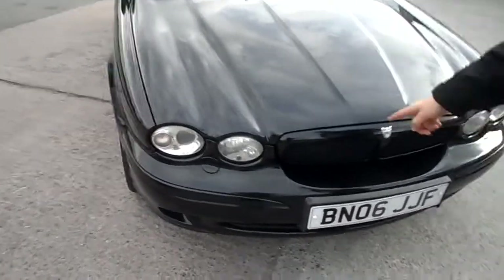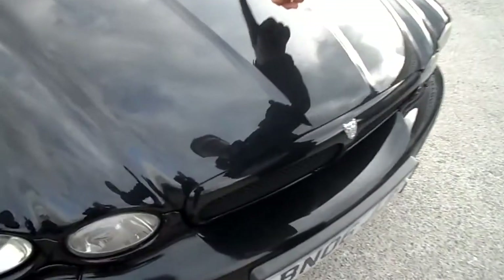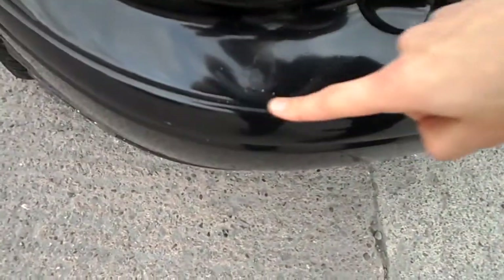On the front we have chips in the bonnet. Small paint issue there.